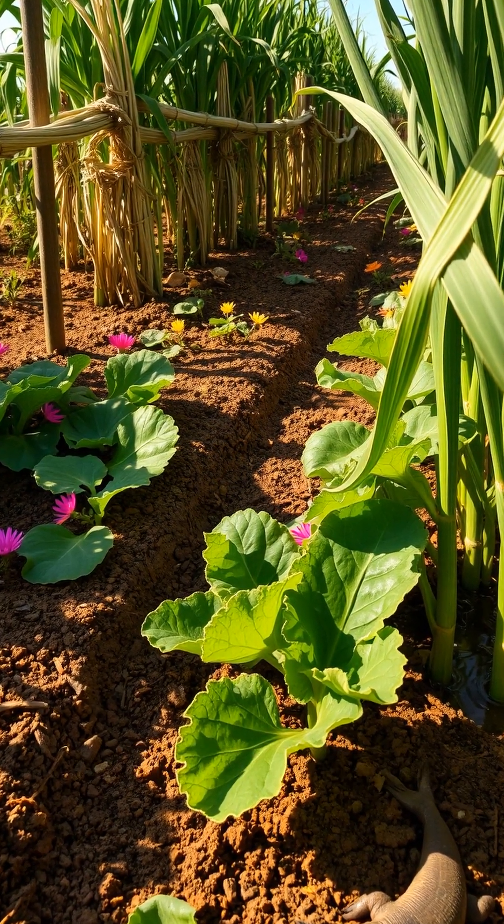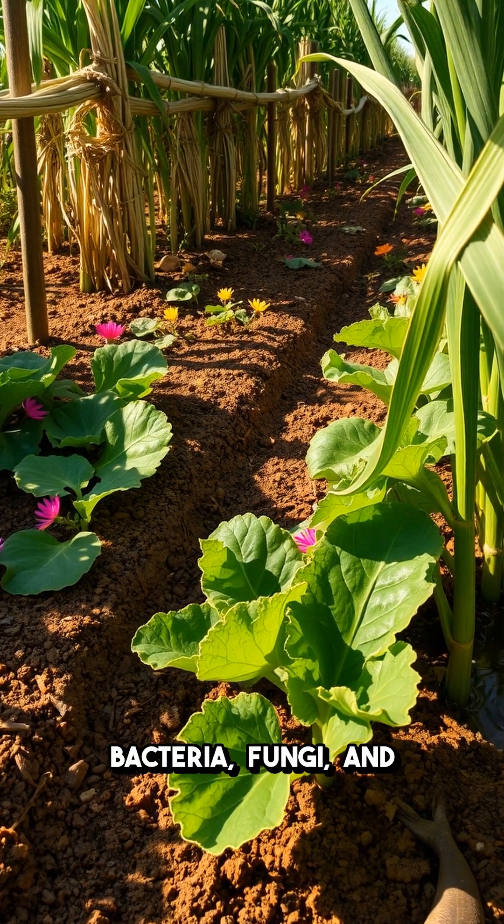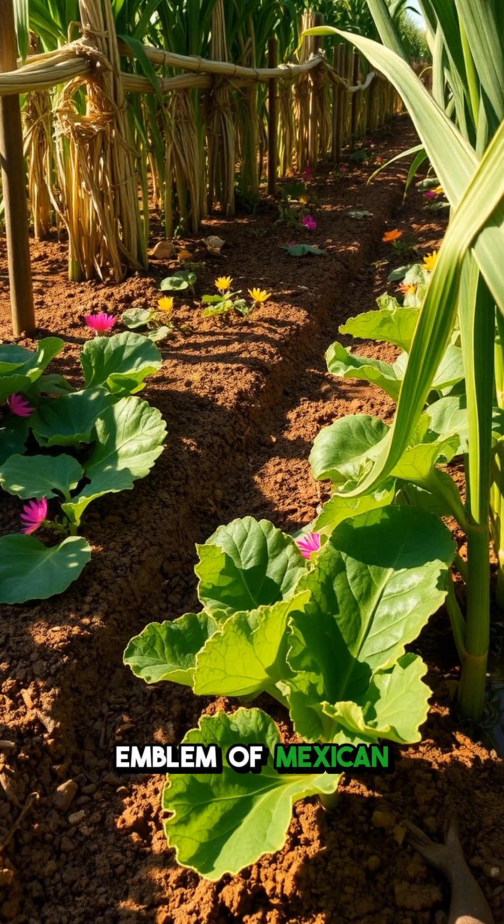More than agriculture, these gardens nurtured a delicate ecosystem full of beneficial bacteria, fungi, and even the endangered axolotl salamander — an emblem of Mexican biodiversity.